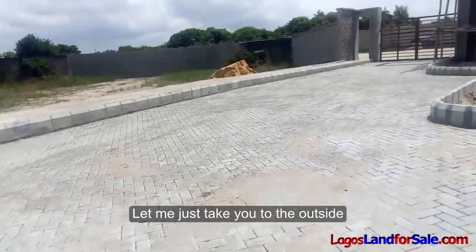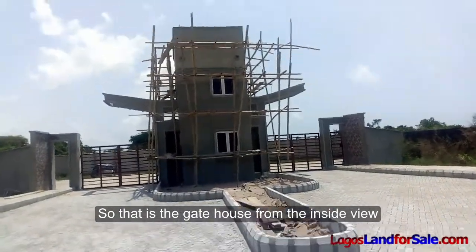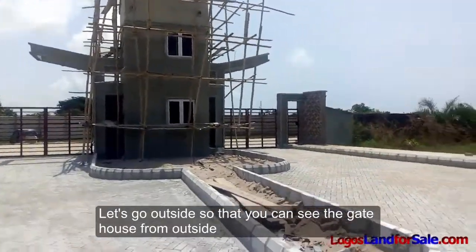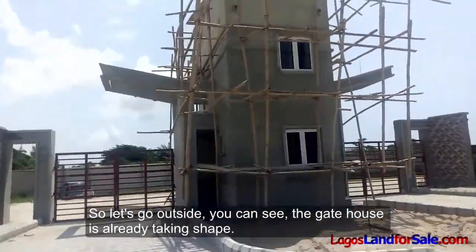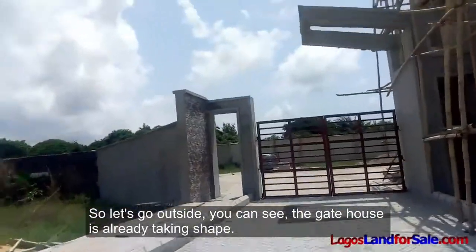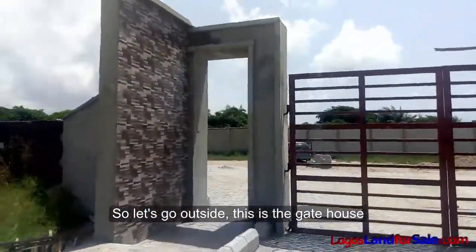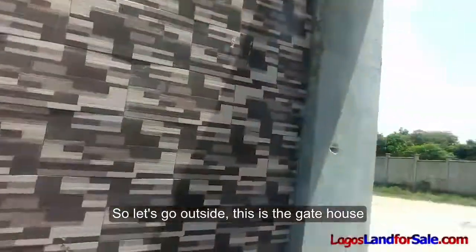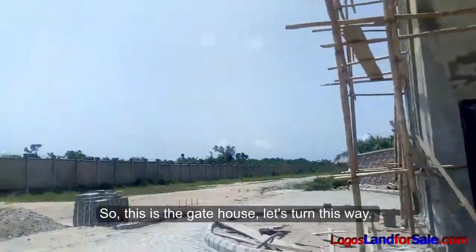So that's the gatehouse from the inside view. Let's go outside so you can see the gatehouse from outside. You can see the gatehouse is already taking shape.